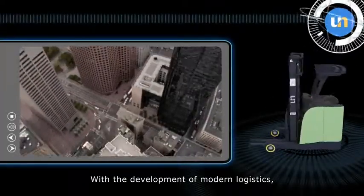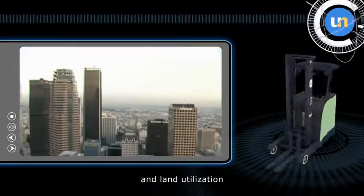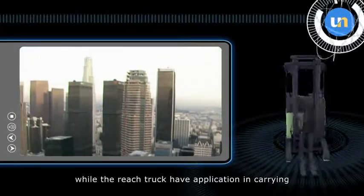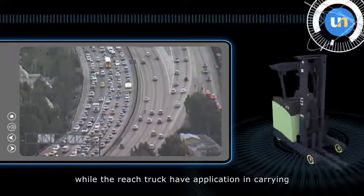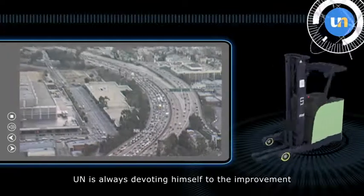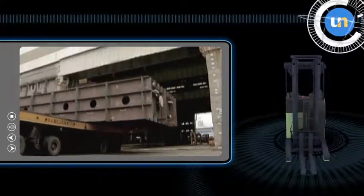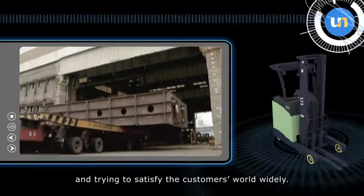With the development of modern logistics, people pay more attention to working efficiency and land utilization, while the REACH truck has found more frequent application in carrying and stacking goods in warehouses. UN is always devoting itself to the improvement and innovation of the REACH truck and trying to satisfy customers worldwide.